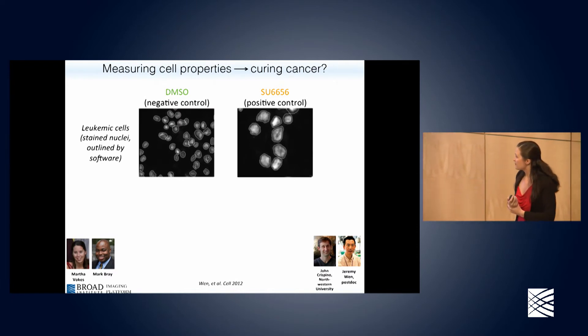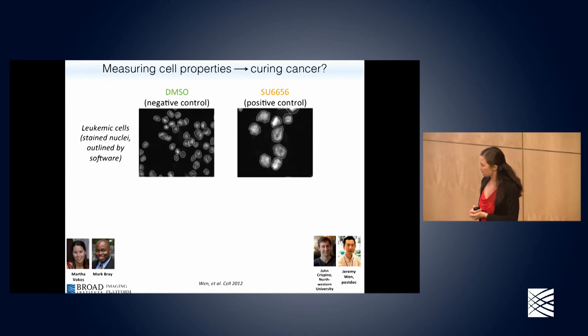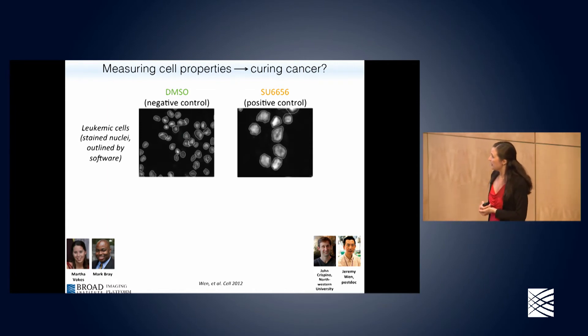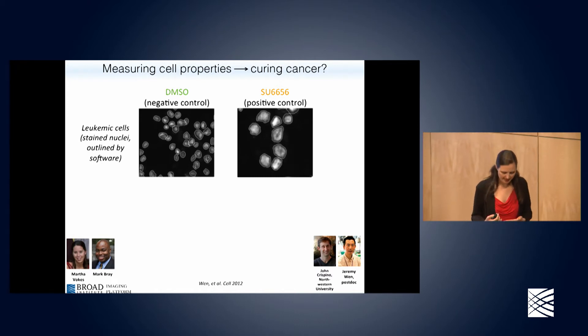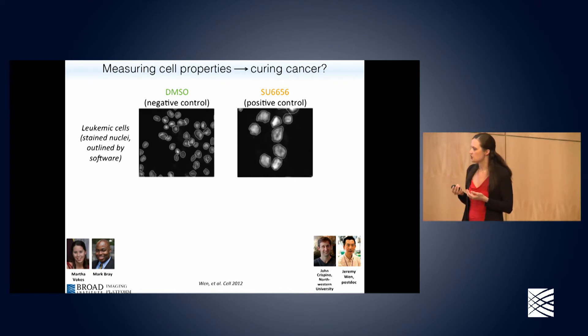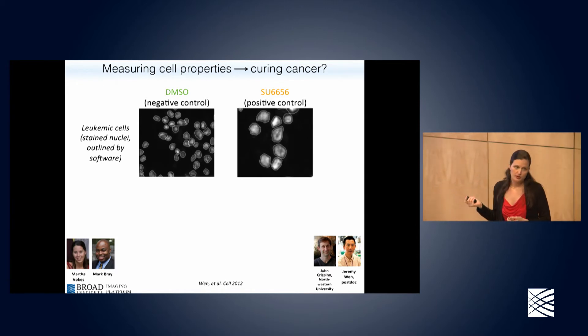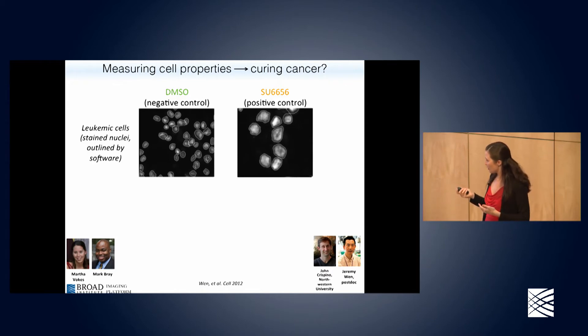The first specific experiment: how do we measure cell properties and actually cure anything? This project is led by John Crispino at Northwestern University. He's studying a type of leukemia called AMKL. His idea for curing cancer: if you can kill cancer cells, great — but if that's not working, another approach is to cause the cancer cells to differentiate into a state that's harmless. He wanted to cause megakaryocytic cells — just the nuclei shown here with a DNA stain — to differentiate. When they differentiate they get bigger and polyploid, meaning many copies of their chromosomes.